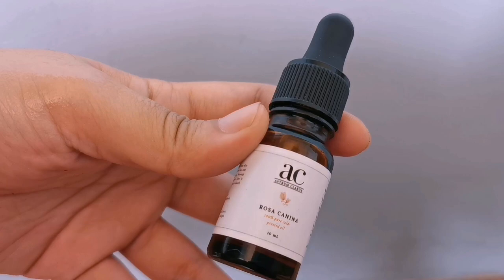Now let's talk about the benefits of rosehip oil. I'm going to tell you 5 benefits of rosehip oil — though there are actually many more benefits. I'll leave a link below if you want to read about the other benefits. But I'll only focus on the 5 benefits that I really find useful.